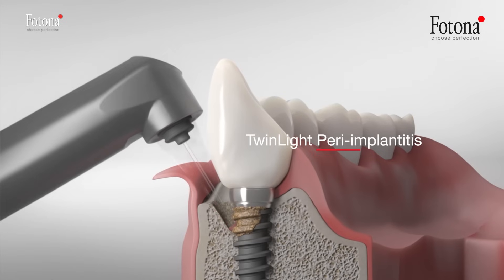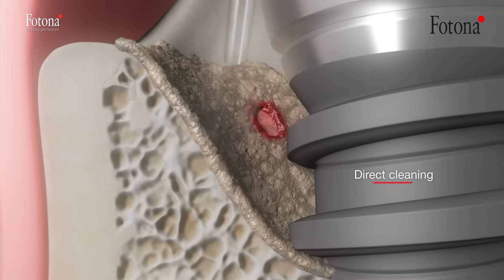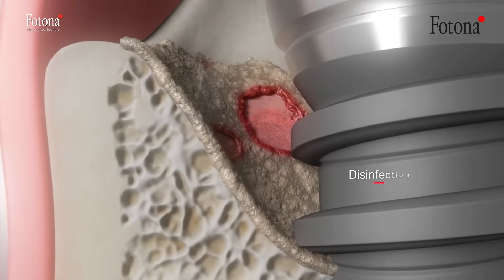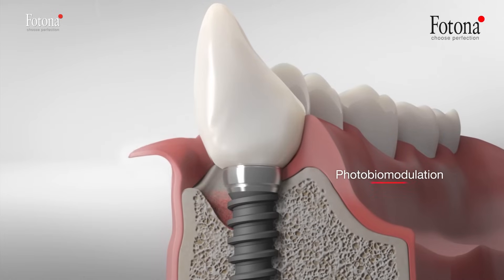The Twin Light peri-implantitis treatment focuses on infection control, plaque removal, detoxification of implant surfaces, and regeneration of lost tissues surrounding the implant.